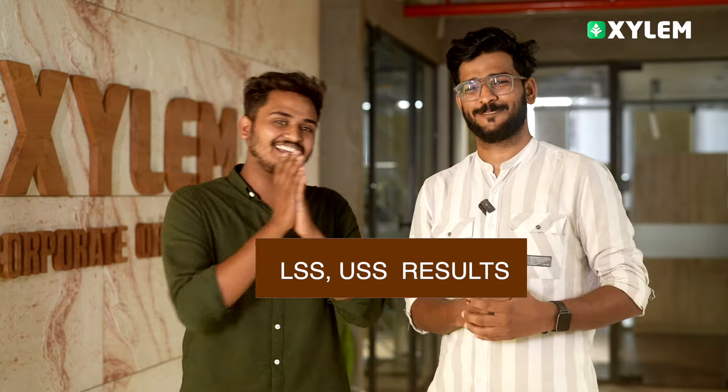Hi, everyone! How many times have you been looking at the LSS-USS result? What are you doing? What do you think? How do you share this video? How do you know where to share this video?